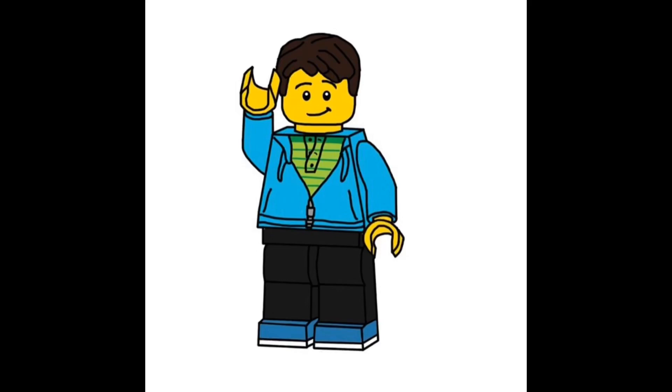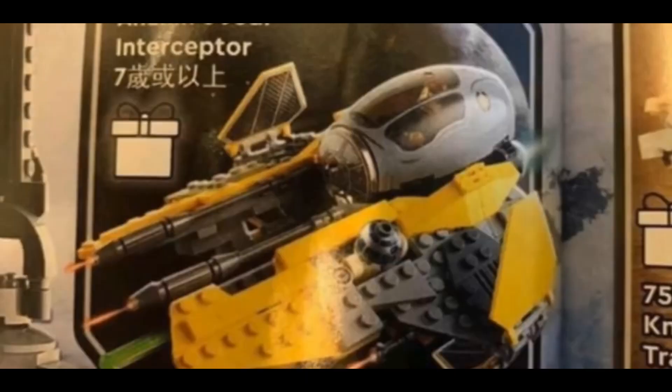Hey guys, welcome to a special video on the channel. Today I'm going to be showing you the leaked images for the LEGO Star Wars Summer 2020 sets, and expressing my thoughts. So let's get right into it.